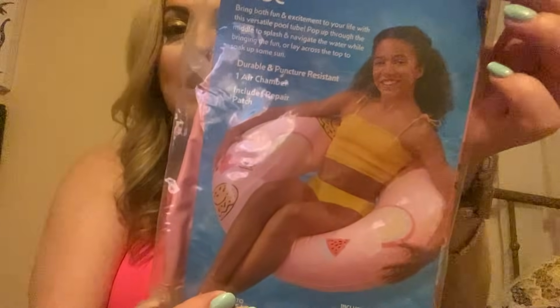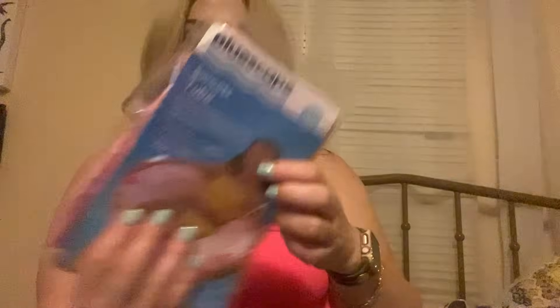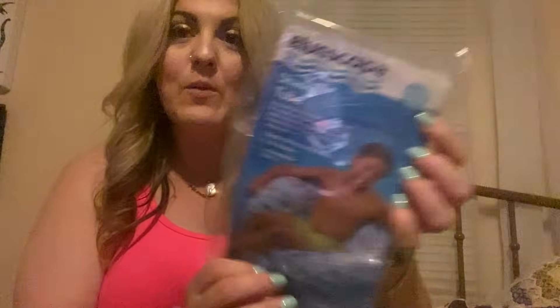Then I went ahead and got these little tubes. This one is called the sweet sweets tube — that's hard to say. The transparent mat holds up to 220 pounds; this one holds up to 175 pounds, as it tells you on the bottom. I got this one for $2.58 at my Walmart. Then I got a shark one as well — same thing, 175 pounds — and that one was also $2.58.